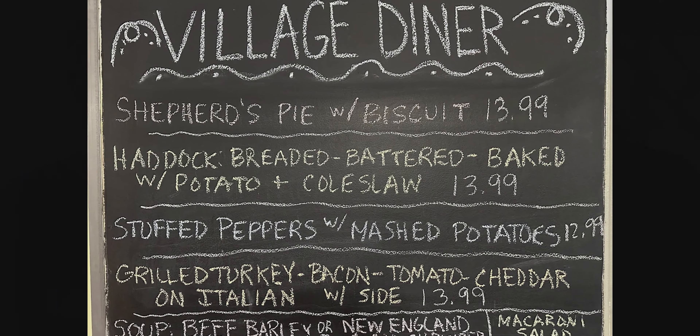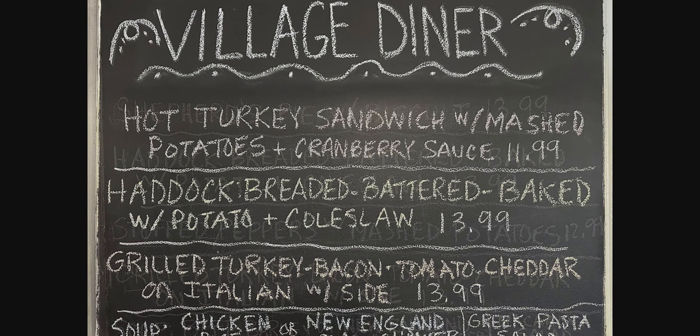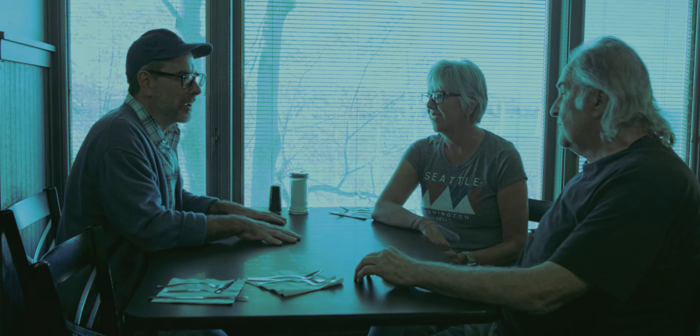My dad wanted me to call it a bistro, because that's when bistros were hot. But I said, diners are never going to go away. And they're not. Diners are kind of just inseparable from American small town life. And I love that you guys made a diner.